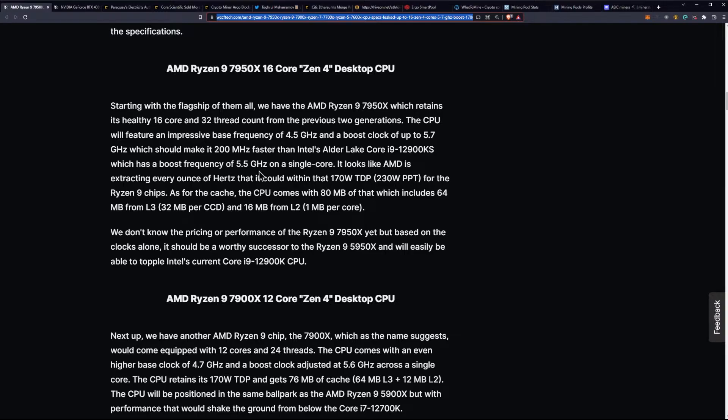Of course, the 13900K we saw boosting above that with the potential to overclock above six gigahertz. These CPUs could also have the potential to overclock above six gigahertz. That said, AMD is usually pretty good at keeping their boost clock close to the maximum limit for their overclocks. It looks like AMD is extracting every ounce of hertz within that 170 watt TDP for the Ryzen 9 chips. The CPU comes with 80 megabytes of cache, which includes 64 megabytes of L3 and 16 megabytes of L2 cache — one megabyte per core.